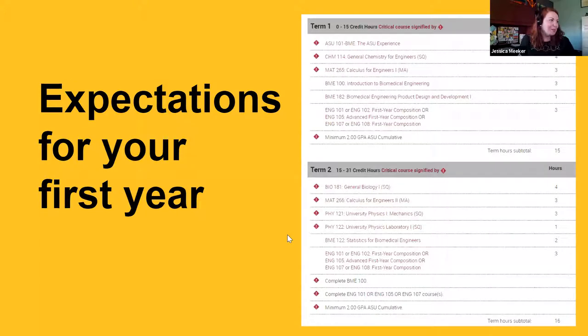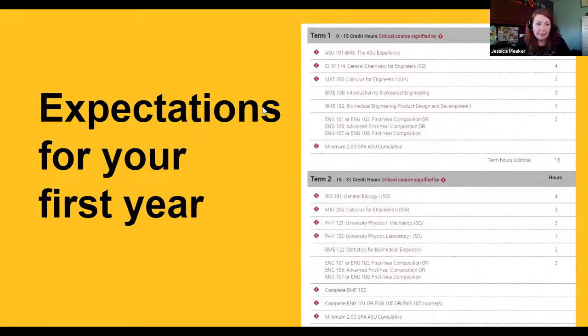It seems like BMEs are some of the most organized students I've ever met. You'll see on the major map why in a moment — you guys tend to have a lot of interests and take on a lot of different things, so planning ahead is key. Let's talk about the major map. The first year in BME, you're developing your foundation in the sciences and in math. Those are the most important things to focus on your first year because they predict success in your other major courses. You take Calc 1 and Calc 2 your first year, Calc 3 and differential equations your second year, chemistry for engineers, general biology, and two semesters of physics.